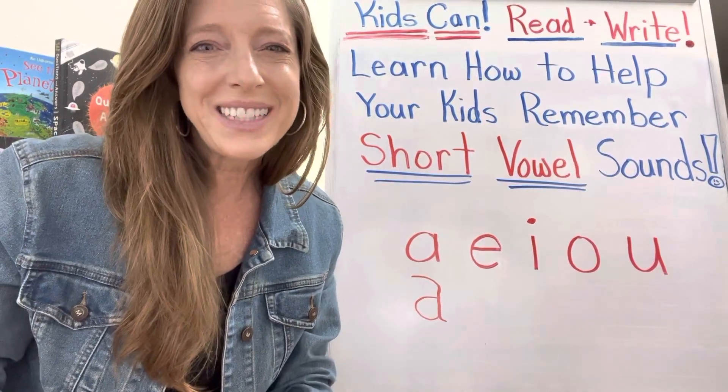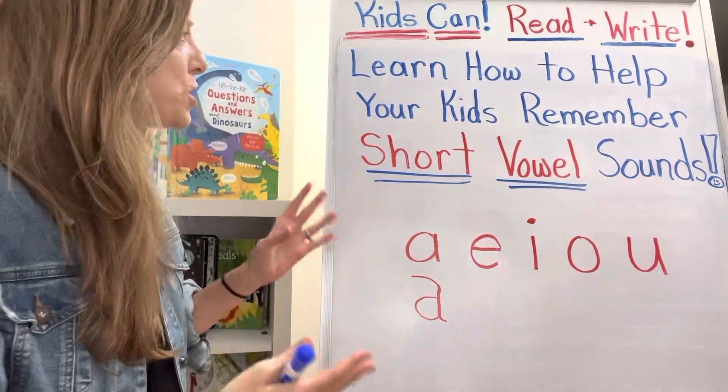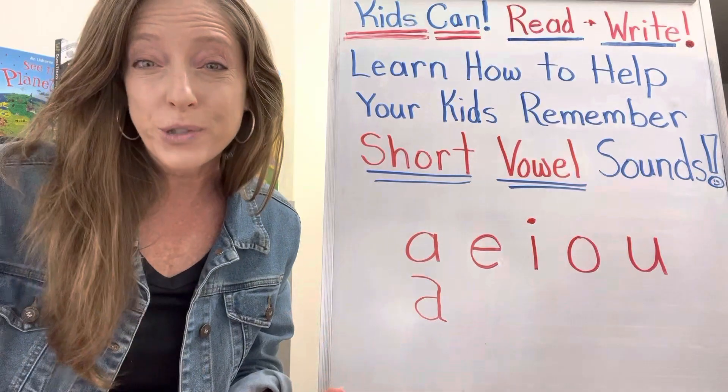Hey guys! Katie Heller here with KidsCanReadAndWrite.com and today I want to talk to you about how to help your kids remember the short vowel sounds.